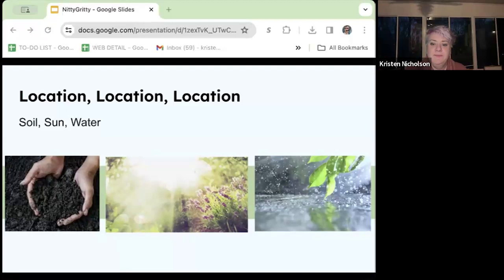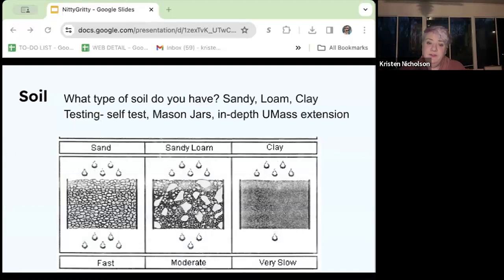What type of soil do you have? This doesn't have to be a scary thing. There are two ways to figure it out: one method is low cost and low tech, the second costs a little more but gives you a ton of information. Soil makeup is a spectrum — even different parts of your yard may have drastically different soil types. The primary soil types are sand, sandy loam, and clay, and each has different drainage levels associated with them.